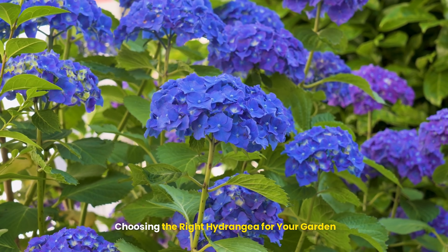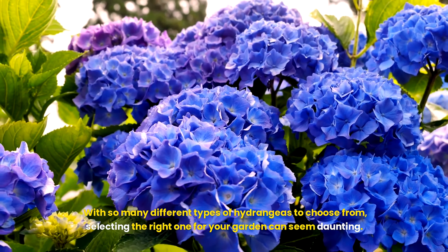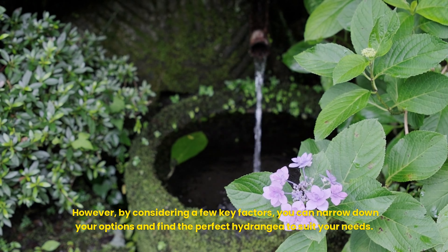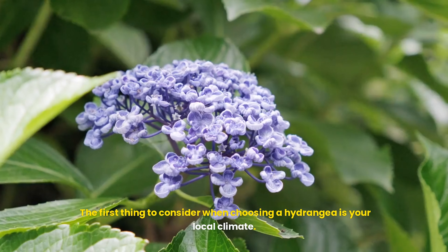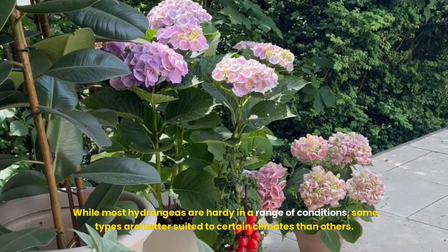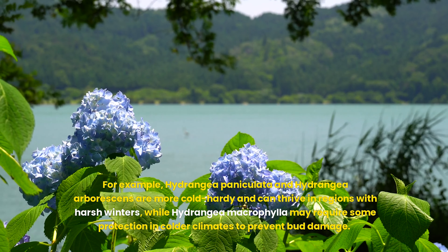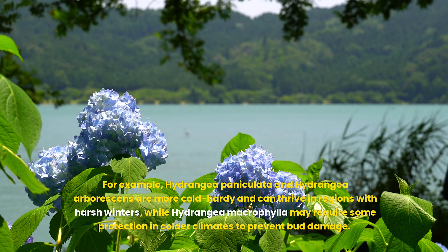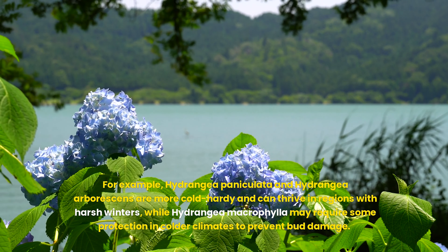Choosing the right hydrangea for your garden. With so many different types to choose from, selecting the right one can seem daunting. However, by considering a few key factors, you can narrow down your options and find the perfect hydrangea for your needs. The first factor is climate and hardiness. While most hydrangeas are hardy in a range of conditions, some types are better suited to certain climates. Hydrangea paniculata and Hydrangea arborescens are more cold-hardy and can thrive in regions with harsh winters, while Hydrangea macrophylla may require some protection in colder climates to prevent bud damage.